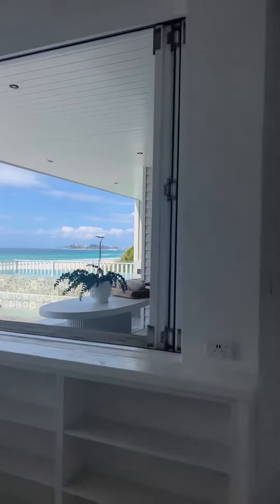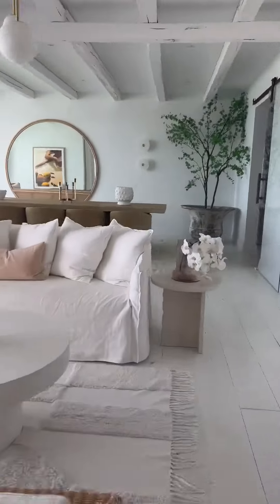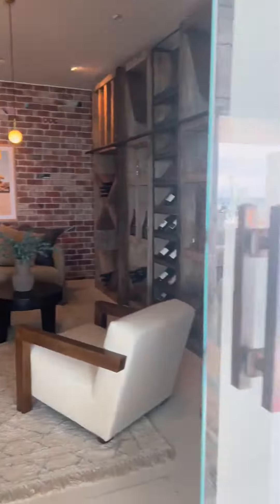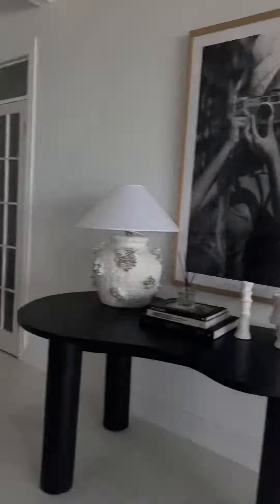Here we have the most dreamy kitchen I have ever seen in my entire life, looking out over the beach. Beautiful lounge room, our formal dining room. Do you see the swimming pool and the cellar? Oh, so pretty.